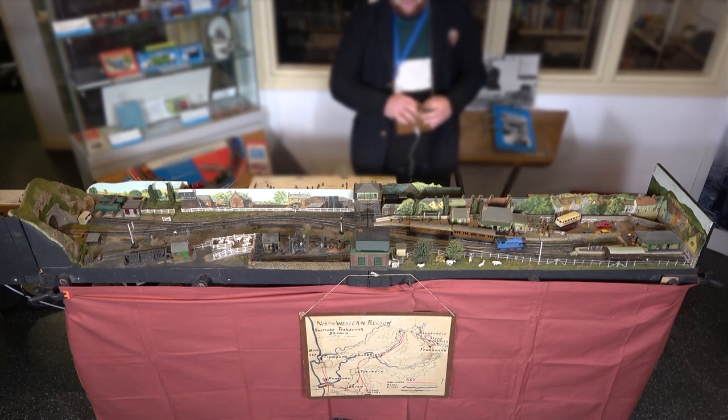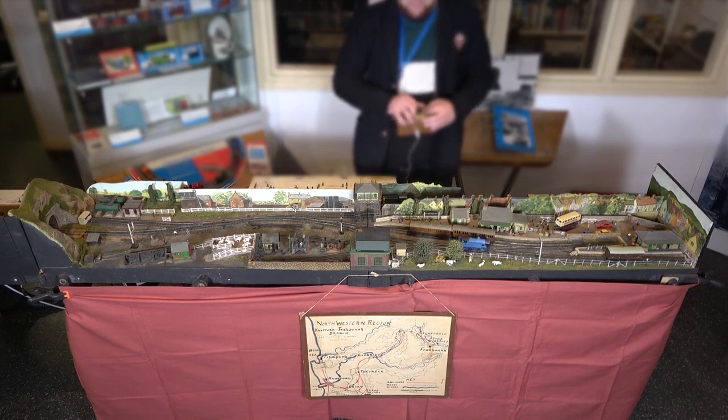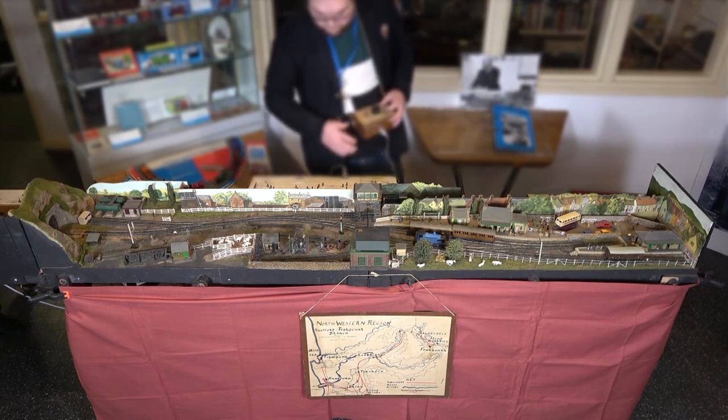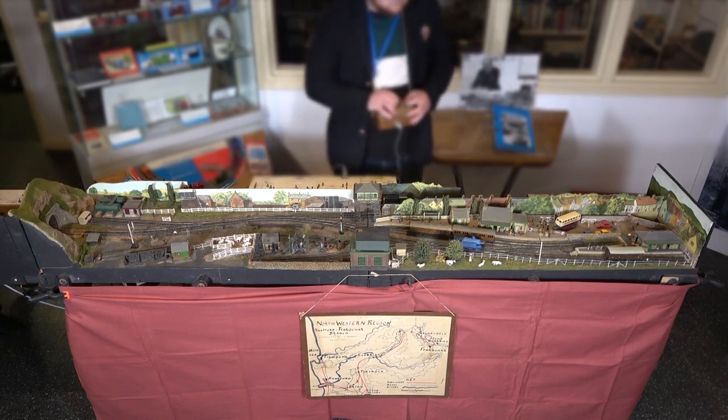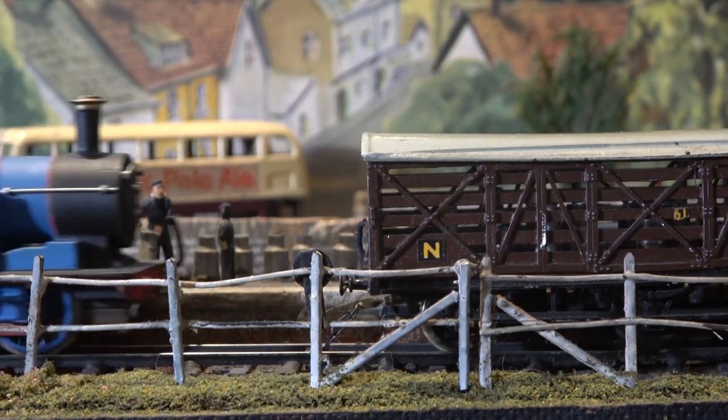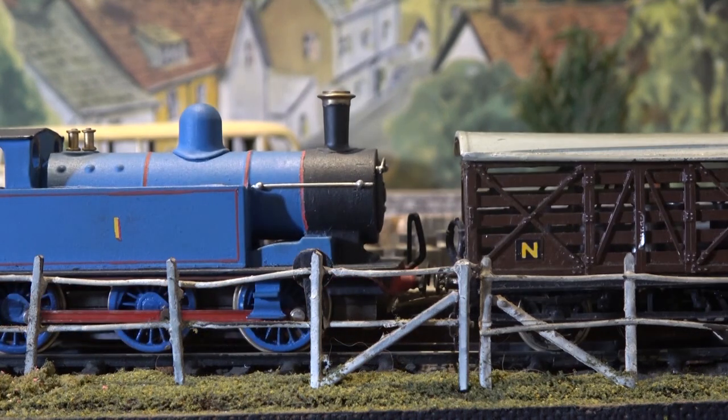Engines such as Percy, Mavis and Toby are the first models in the world to have ever been made of these iconic characters, and were even used by the illustrators of the books as reference. But really, the best person to tell you about the layout is the Reverend himself.